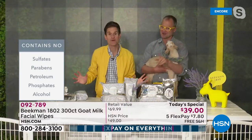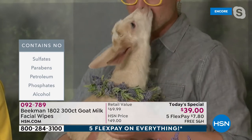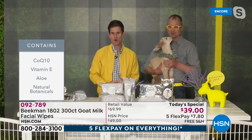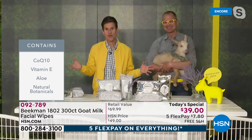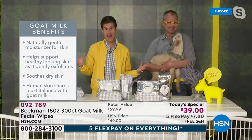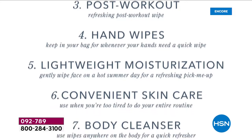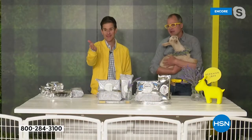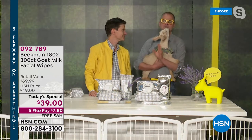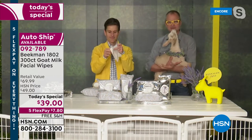It all comes down to the goat milk and how it works. These are the only wipes in the world infused with goat milk, mineral waters from upstate New York, and all those other vitamins and nutrients and coenzyme Q10. You can use these wipes to take your makeup off, but don't stop there — you can use them all over your body. Each one is just filled with the goat milk, the aloe, the CoQ10, the mineral waters from upstate New York.